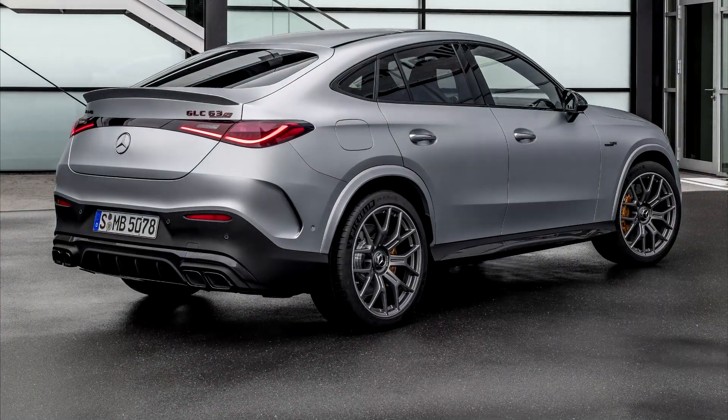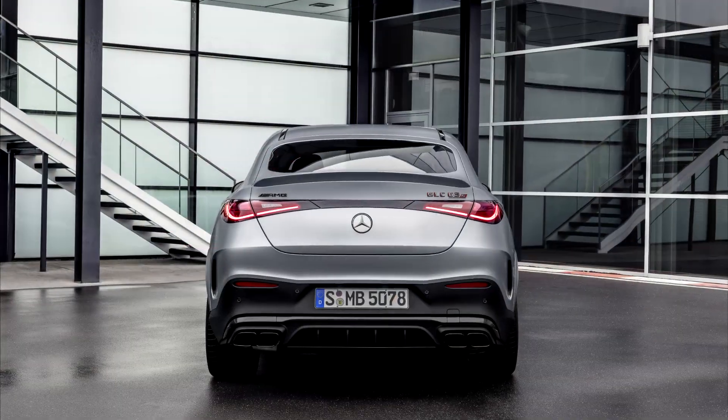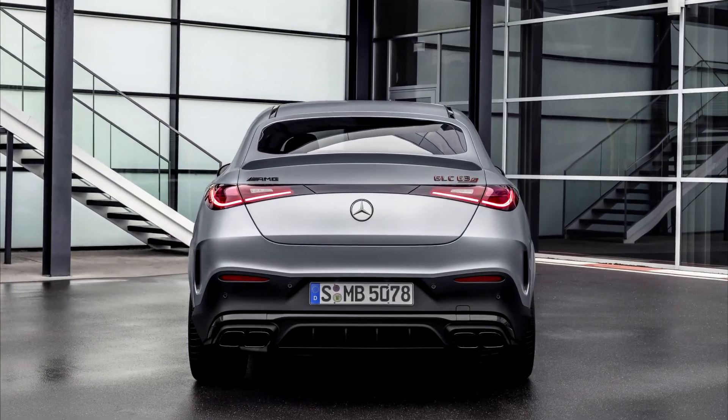The extensive standard equipment with wet starting clutch and AMG Ride Control suspension with adaptive damping supports the dynamic driving experience.